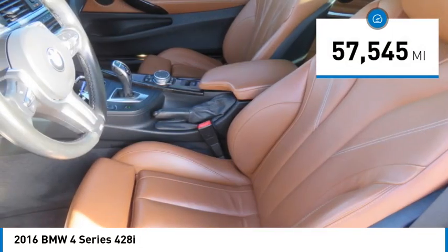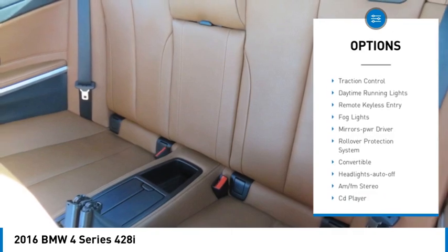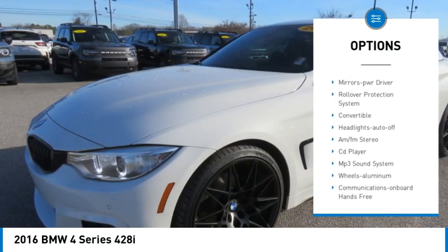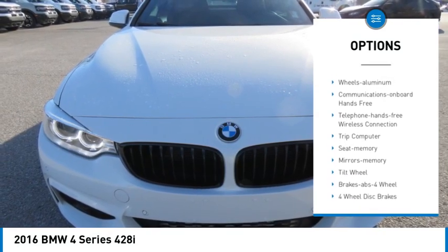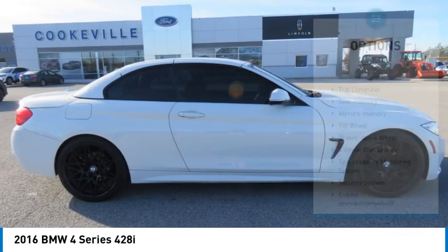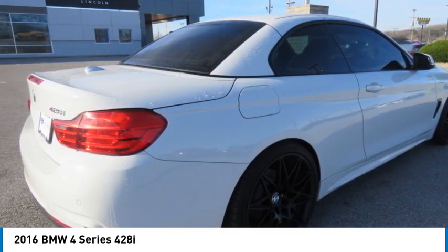This vehicle has less than 60,000 miles. Here are some of this vehicle's great options: aluminum wheels, heated side mirrors, traction control, daytime running lights, remote keyless entry, fog lights, mirror memory, rollover protection system, convertible, and headlights auto-off.